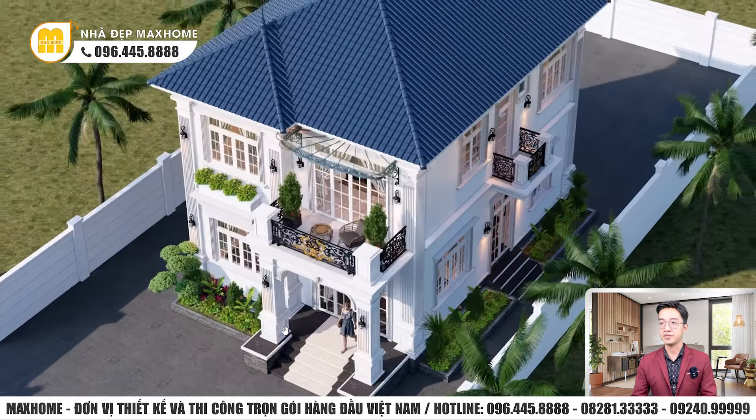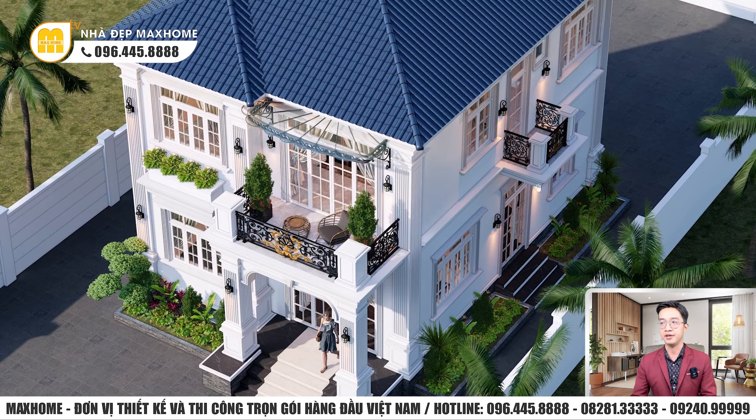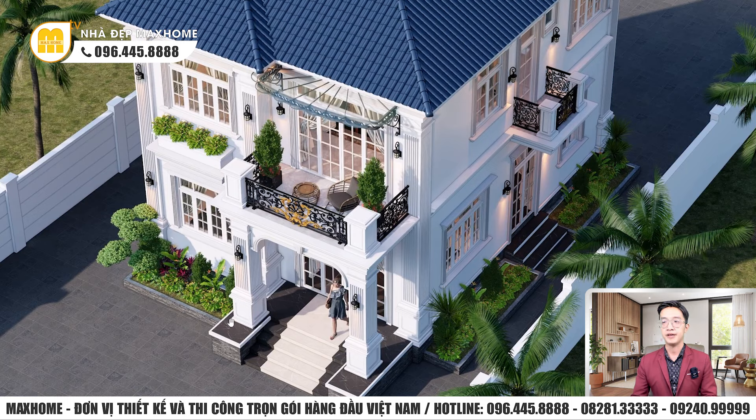Mảng xanh được thiết kế rất nhiều — từ ban công tầng 2 đến phía bên dưới — để góp phần tăng thêm sinh khí. Đây là đặc trưng trong thiết kế của Mark Home. Ngoài ra, công ty cũng có dòng sơn Mark Home màu trắng, cùng với bột bả, thiết bị vệ sinh, thiết bị chiếu sáng, công tắc và ổ cắm điện do Mark Home sản xuất và phân phối với mức giá phải chăng.